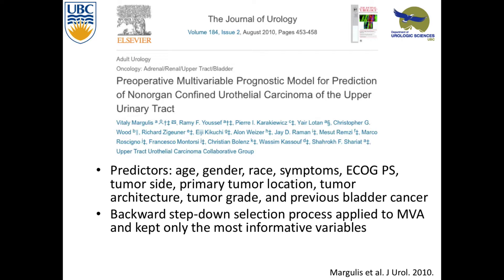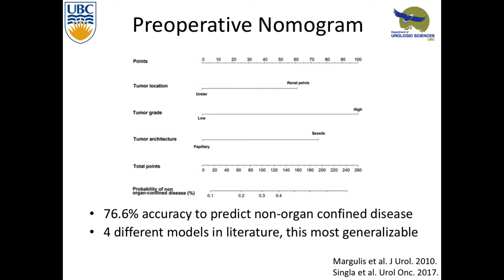We're really trying to figure out who needs lymph node dissection, and in the future, who needs chemotherapy. A study looked at a preoperative multivariable prognostic model, trying to predict who's going to do poorly and who really needs extra treatment. They looked at age, gender, race, symptoms, ECOG performance score, tumor side, primary tumor location, tumor architecture, and classic factors, using backward stepwise regression. The nomogram uses a point score for tumor location — they thought the renal pelvis was high risk. Tumor grade is emphasized, as is architecture — sessile tumors carry increased risk for invasiveness. They found it was 76.6% accurate in predicting non-organ-confined disease, and when all models were compared, this was the most predictive.